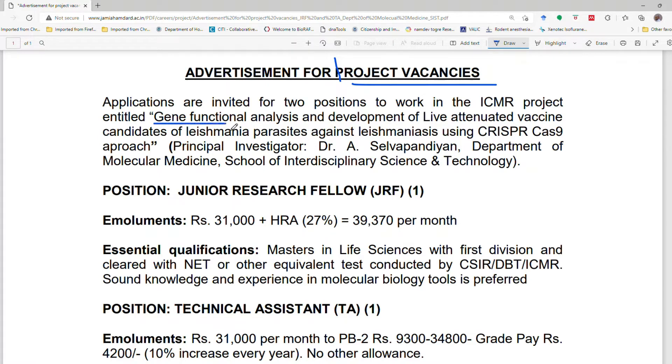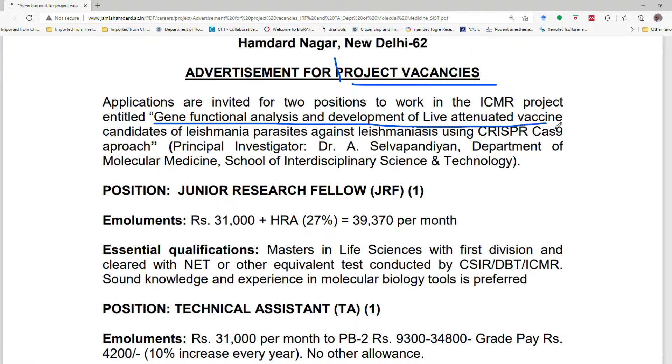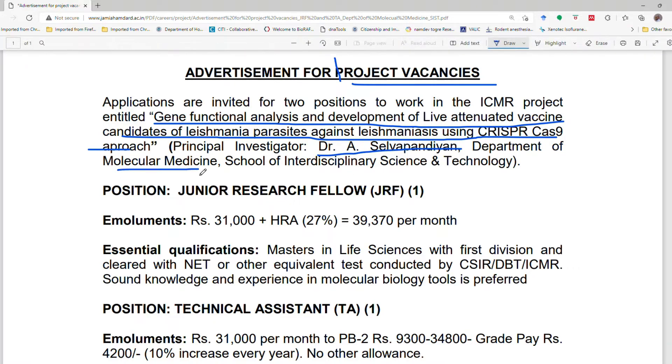The project involves the CRISPR-Cas9 approach for Leishmania. The principal investigator is Dr. A. Selvipandian, from the Department of Molecular Medicine and School of Interdisciplinary Sciences and Technology. The first position is Junior Research Fellow.